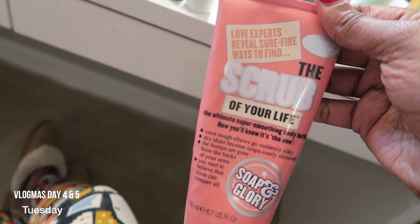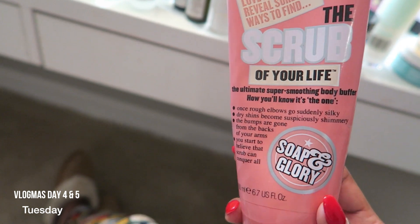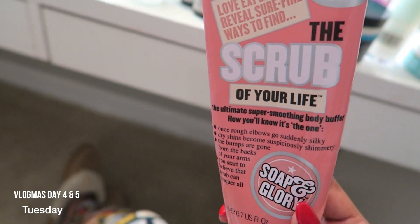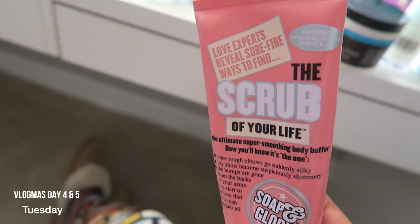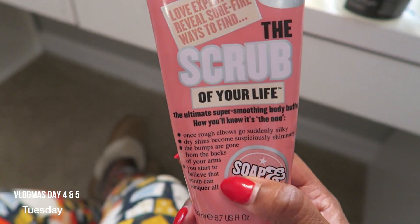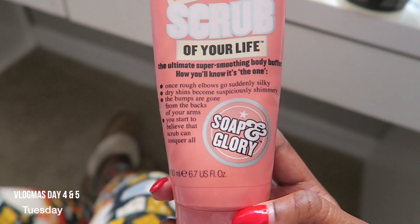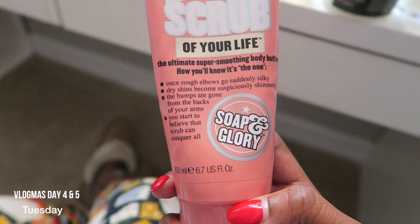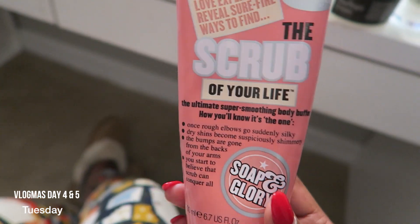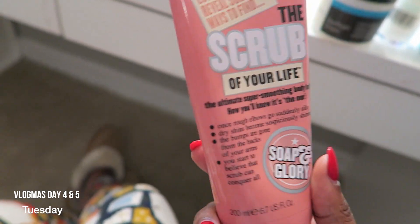This I use in the shower all the time. This is my second bottle — I think I have one in the shower right now. This one is pretty much garbage at this point. This is by Soap and Glory. It smells so good. Everything on this is so true — if you got rough and tough elbows, this right here is going to help you out. It feels great on your skin. It smells amazing.